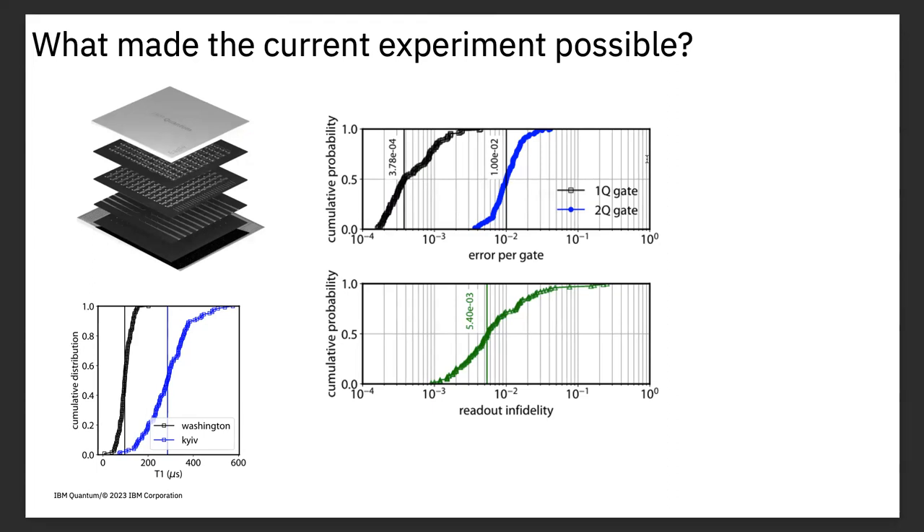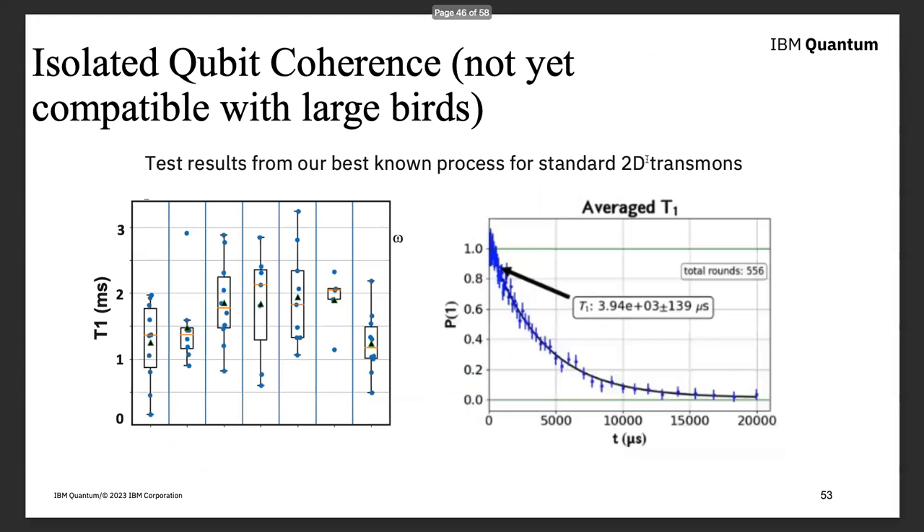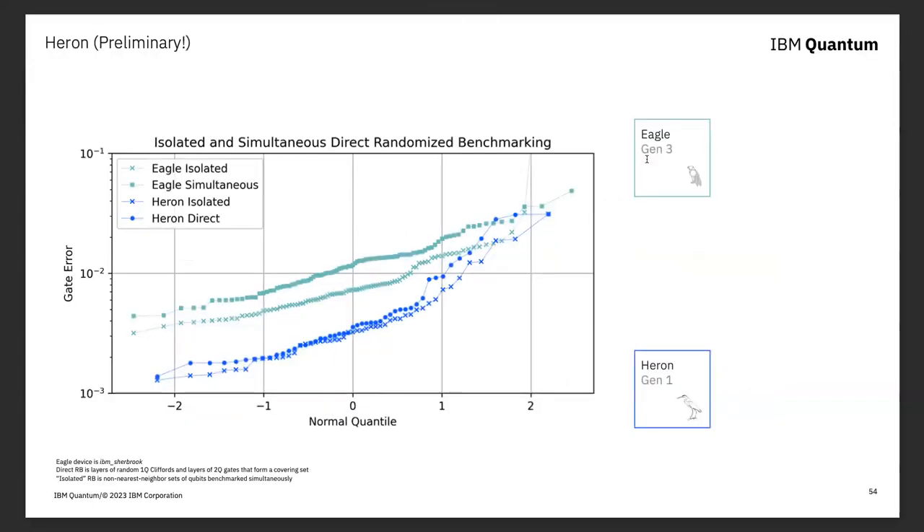I said this will continue to be a real back and forth as we reduce error rates, and I'm feeling really confident about that. On isolated qubits not yet integrated to large devices, we're now getting T1s of up to four milliseconds in superconducting qubits — an order of magnitude larger than what was used in this demonstration. That means instead of 65 trotter steps, we'd be talking about 650 trotter steps. That's where things start to get exciting.